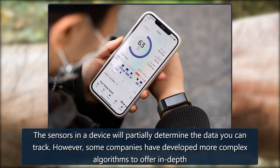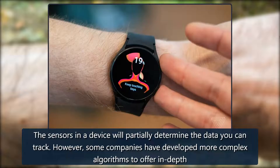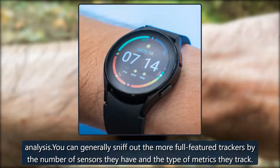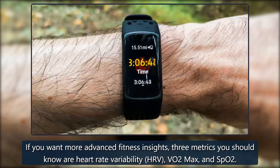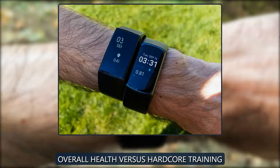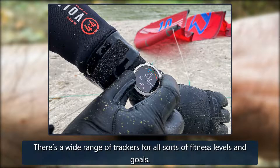Some companies have developed more complex algorithms to offer in-depth analysis. You can generally sniff out the more full-featured trackers by the number of sensors they have and the type of metrics they track. If you want more advanced fitness insights, three metrics you should know are heart rate variability (HRV), VO2 max, and SpO2.